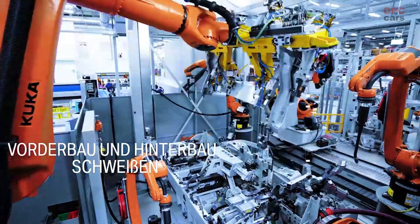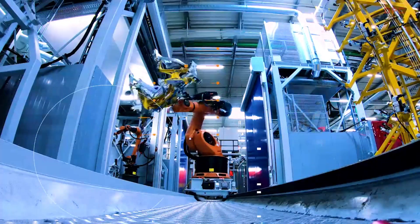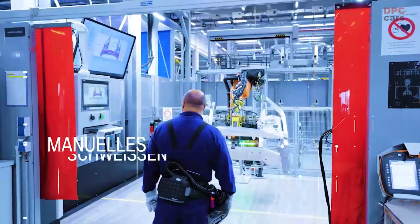Hello everybody. This was a glimpse into our culture at BMW. It's all about people, power, and passion. That is what we are, and that is what we stand for.